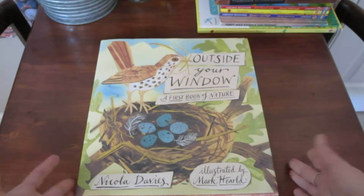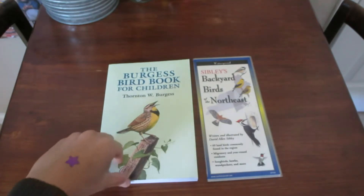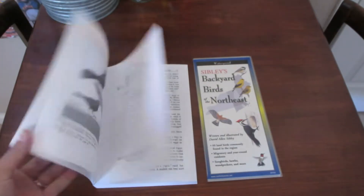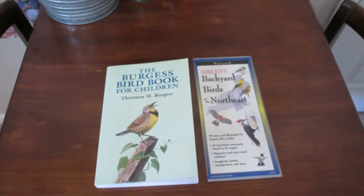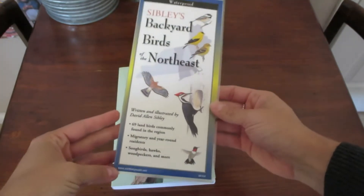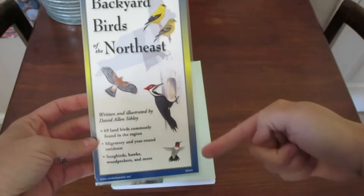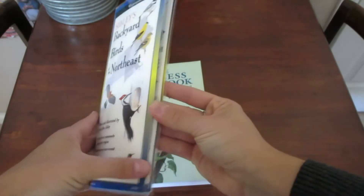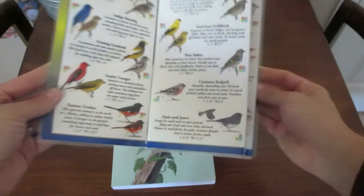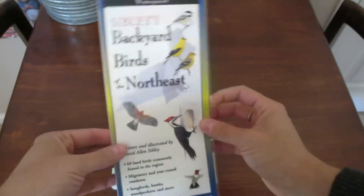We also love the Burgess Bird Book for Children — it's just one of our favorites. It has little stories about different types of birds. I also wanted to show this laminated Backyard Birds of the Northeast card. We live very close to a wildlife refuge on the beach, and we'll often go try to spot birds. A lot of these birds migrate down from the north, so it's fun for us to check it out, and since it's laminated it's nice and sturdy.